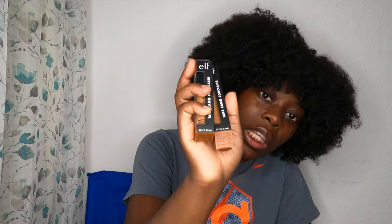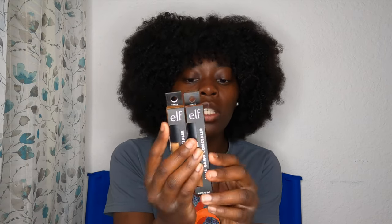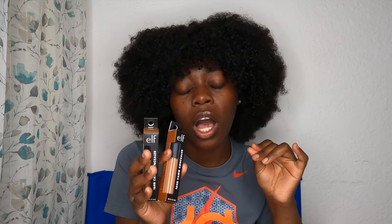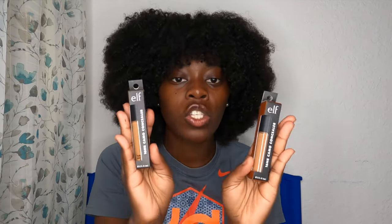So back with the ELF — I've used their concealers before, maybe about a year ago. I used it on myself and a client and I did not like the look. But I feel like it's probably because of the other items that I used with it. So I'm going to go ahead and give it another shot. This is going to be the 16 Hour Camo Concealer by ELF. So I went ahead and got two different shades to give me that look that I'm going for.